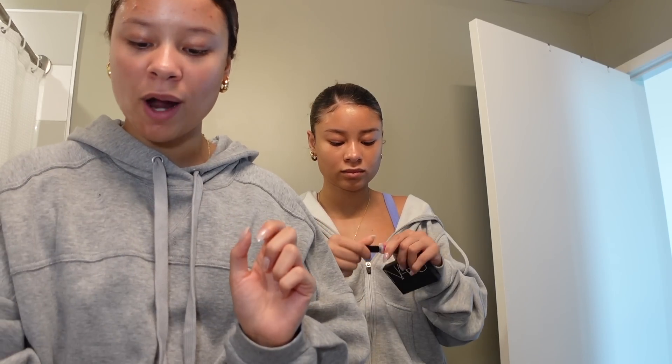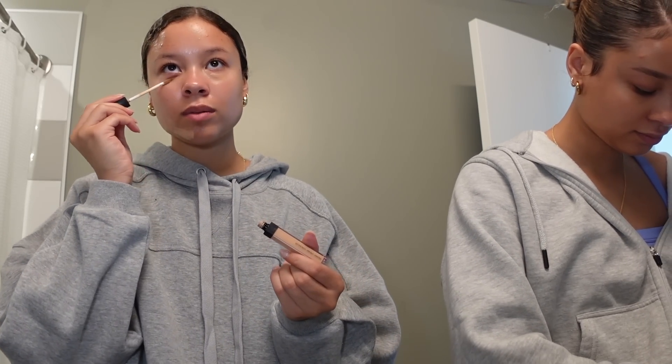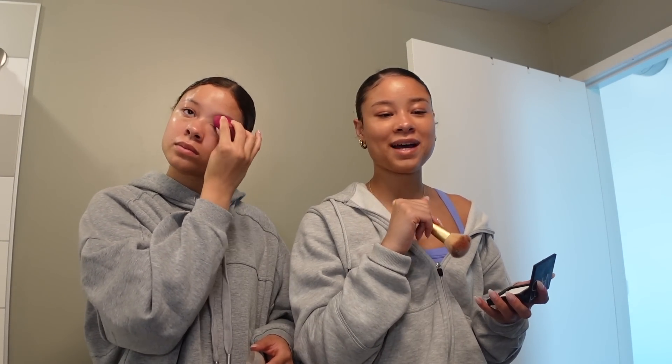I went in with the Hydro Grip Elf Primer because I really like that, and then I'm going to go in with the NARS Concealer just on some blemishes and my eye bags. Our biological grandma and our auntie visited this past weekend and it was so much fun — it was so great to see them because the last time we had seen them was at the graduation party.